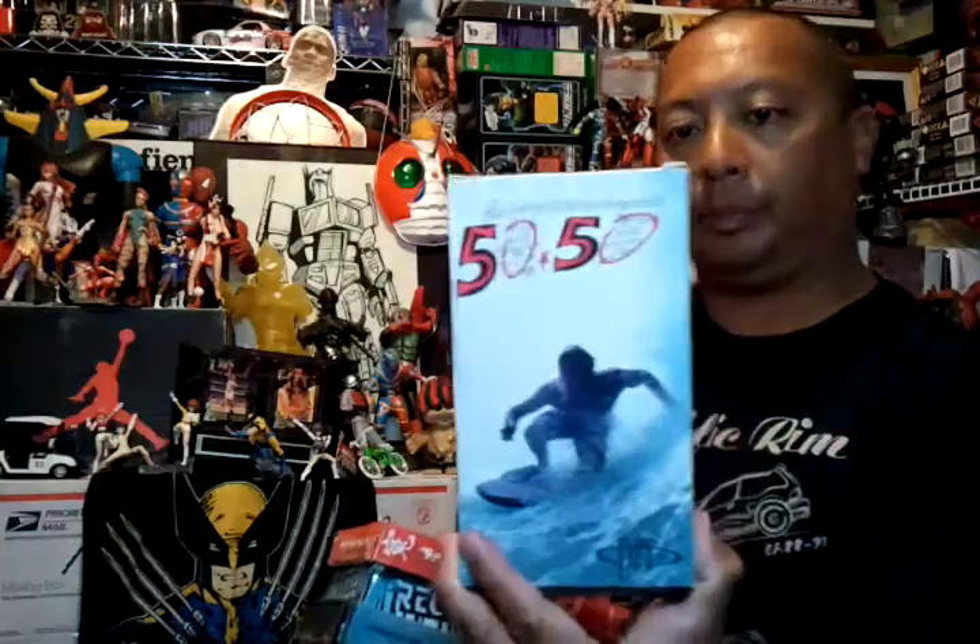Got some bodyboarding videos. Got 5050, these are 50 cents each. Fullman 2, Recon, and Underground Tape Psychotic. Pretty cool bodyboarding videos.